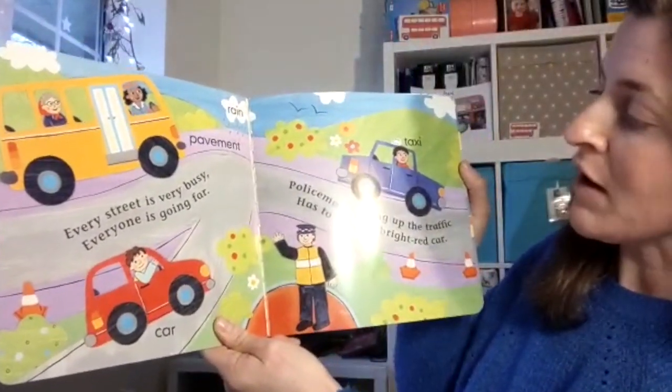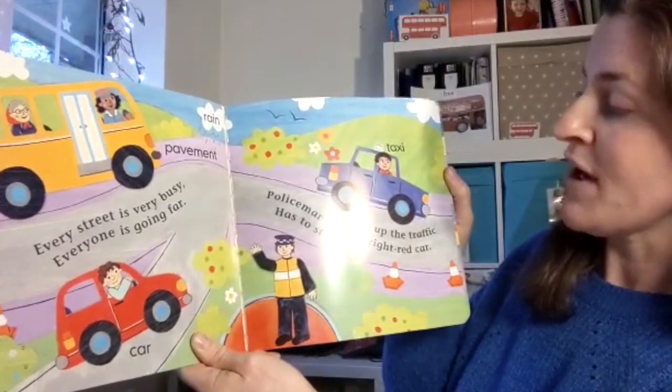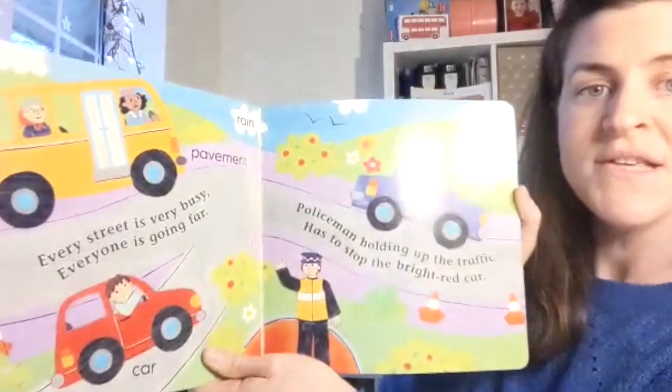Every street is very busy. Everyone is going far. Policeman holding up the traffic has to stop the bright red car. Can you see the bright red car?